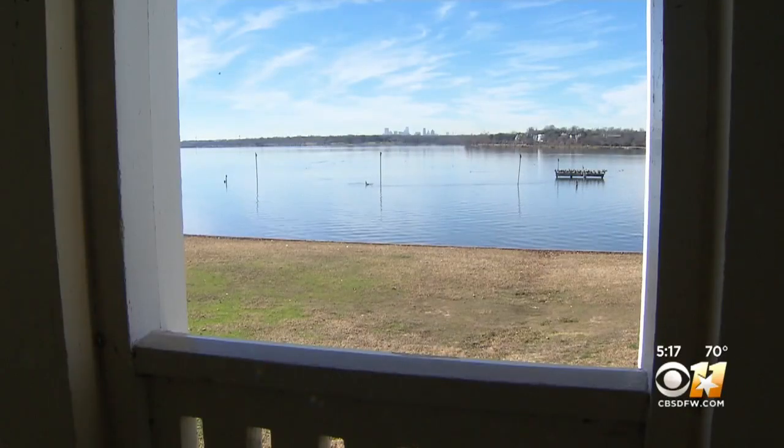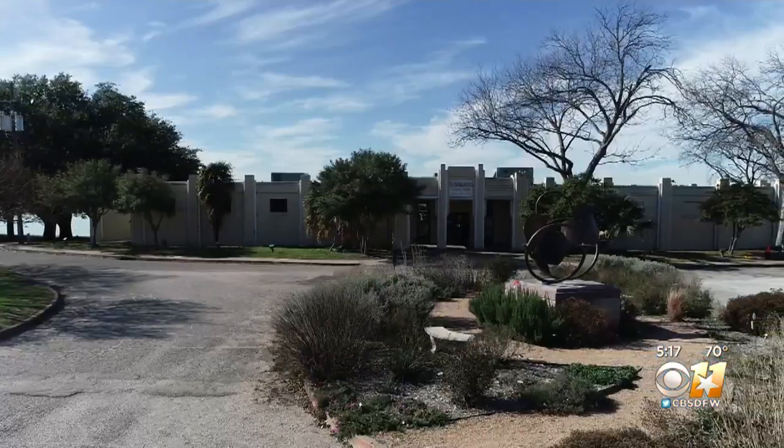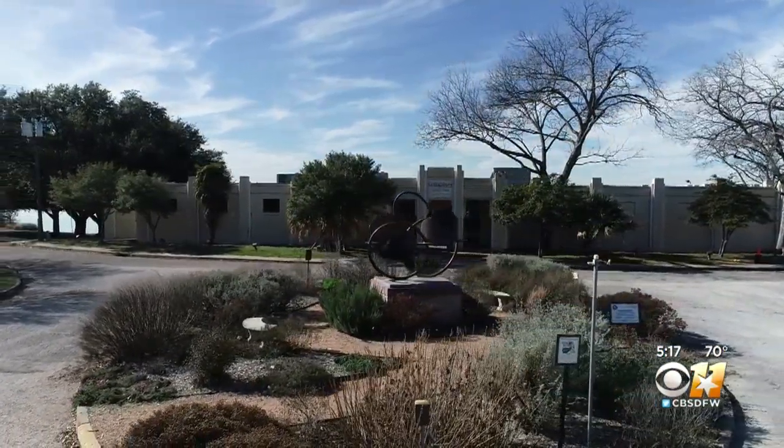Then came the 50s and swimming was banned on the lake. Polio was very prevalent back then. They were thinking that perhaps the polio might be spread through the water, and also the fact that they needed to use the water for drinking water. They closed the lake to swimming, and with that, the Bath House was shuttered.